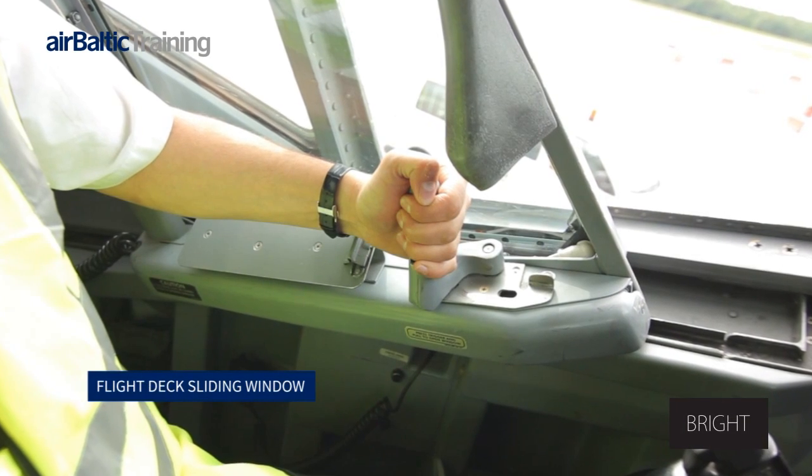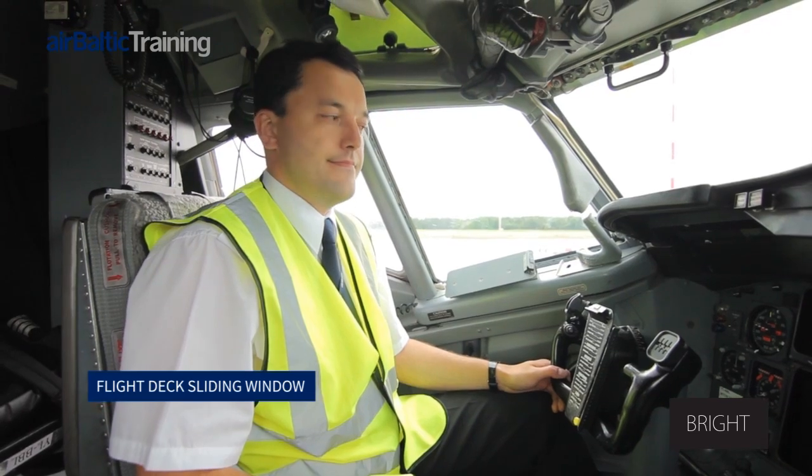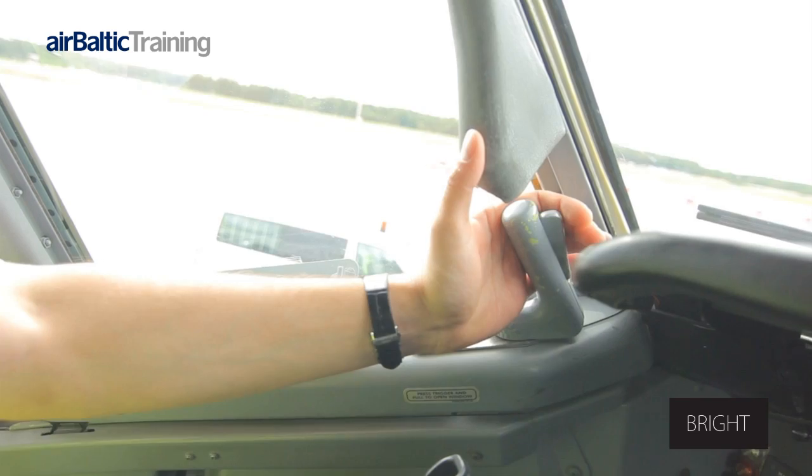Boeing 737 Flight Deck Sliding Window. You will be shown how to open and how to close the flight deck window.